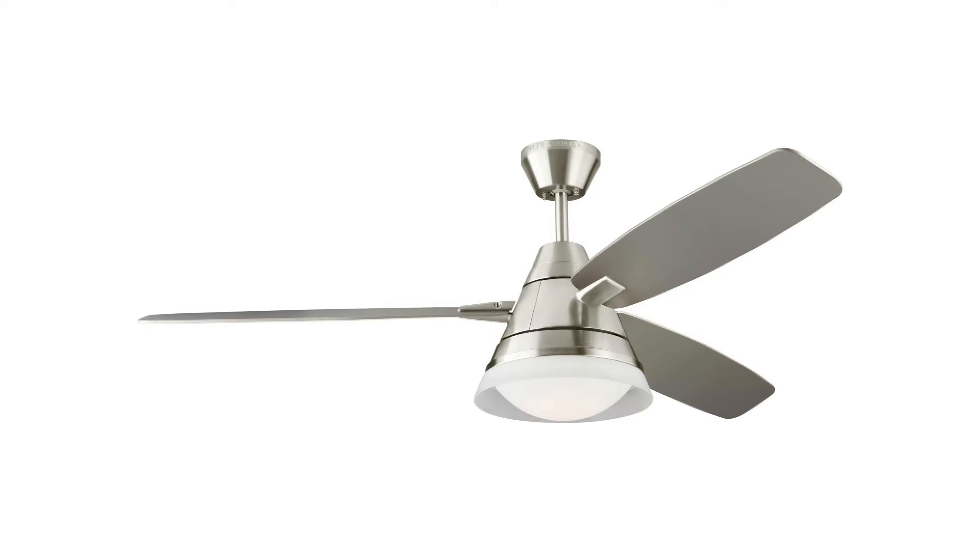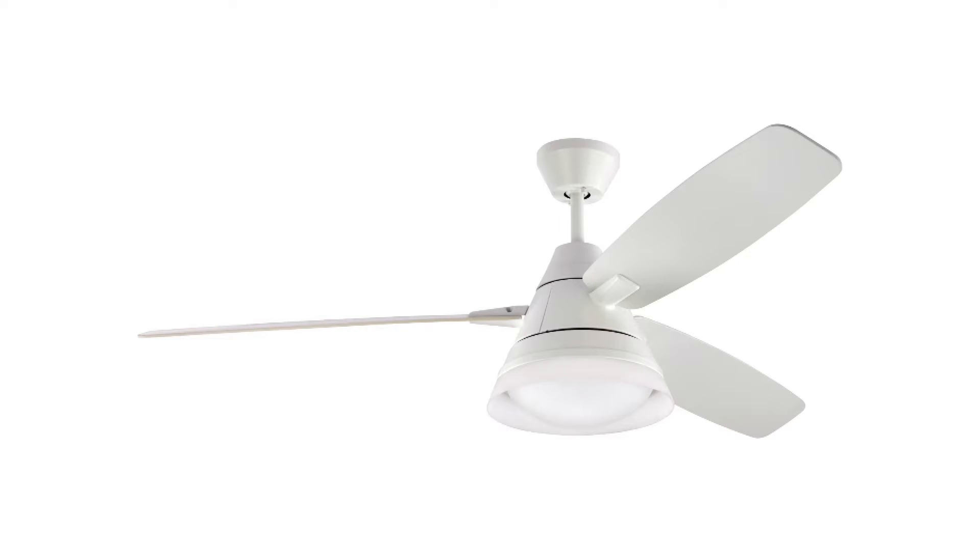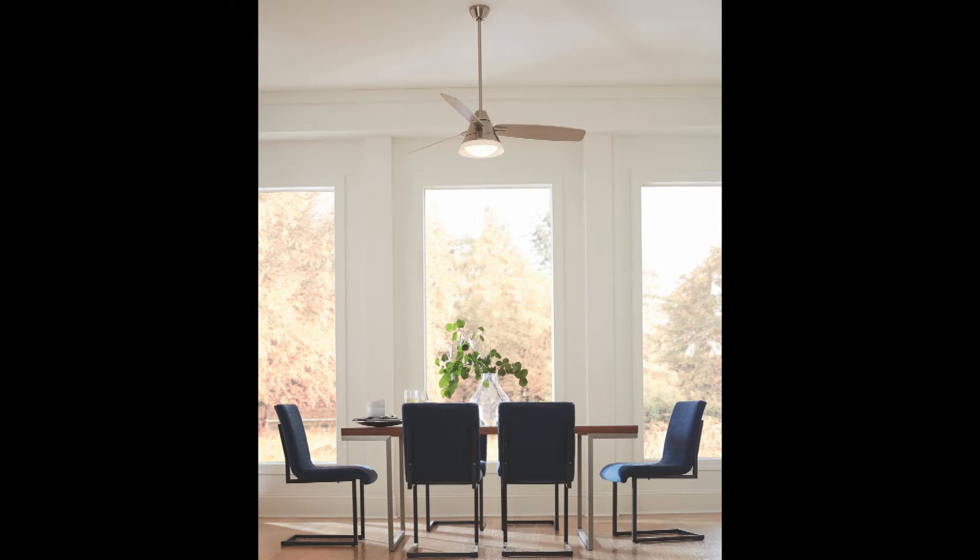Offered in a brushed steel or matte white finish, the clean aesthetic of Nord makes it a great addition to modern or transitional living rooms, dining rooms, or bedrooms.